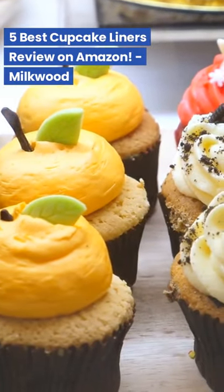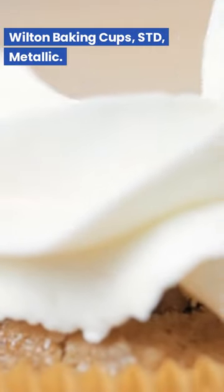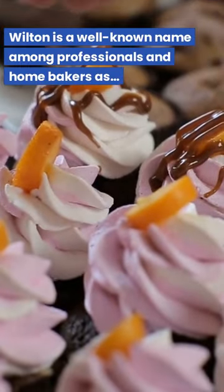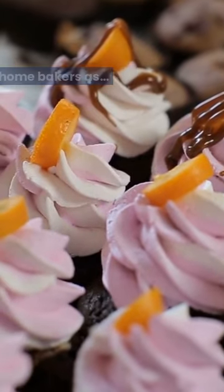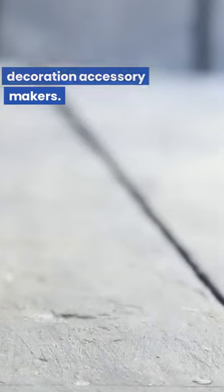5 Best Cupcake Liners Review on Amazon. Wilton Baking Cups, Standard, Metallic. Wilton is a well-known name among professionals and home bakers as one of the industry's major cake and baking decoration accessory makers.